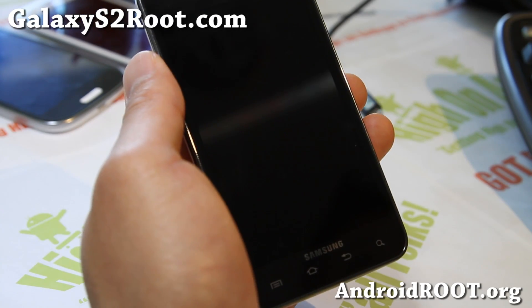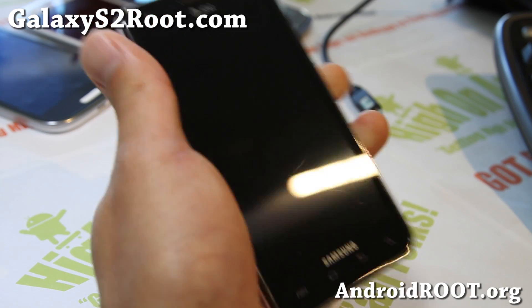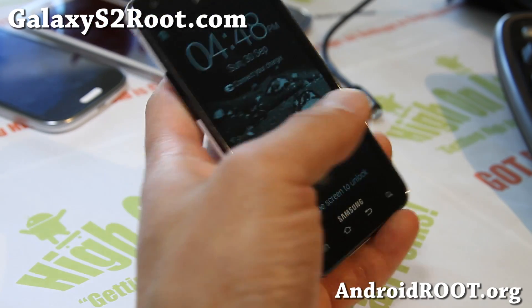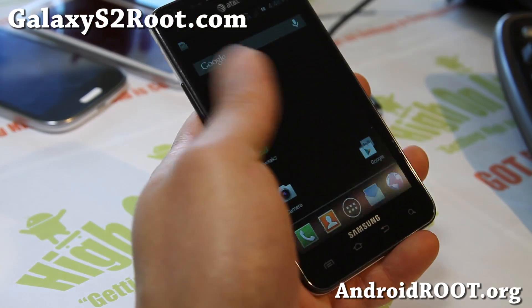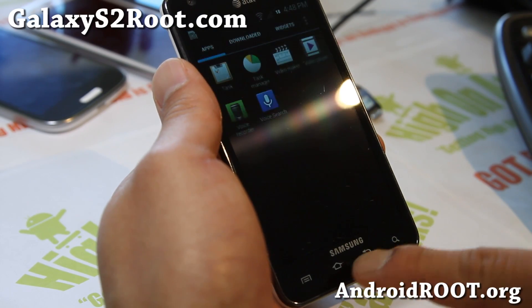Hi folks, this is Max from GalaxyS2Root.com. I've got an updated overview of the latest Show Stock ROM — this is version 5.2, and it comes with Apex Launcher.